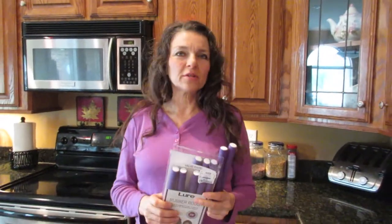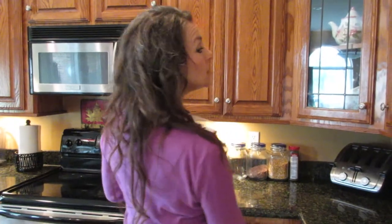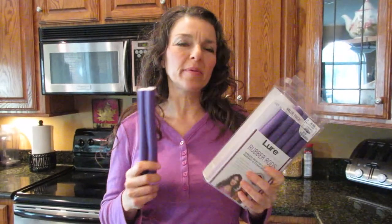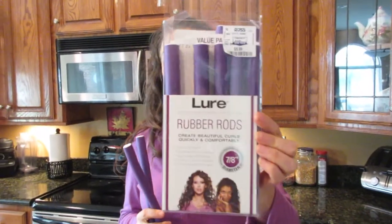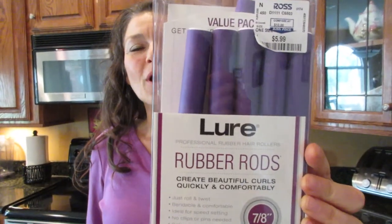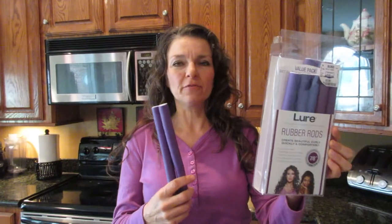Today I have curly hair — you can see my curls. Jade and I were always wondering about these rubber rods. We tried the pink ones from Walmart and they were no good. Then we were in Ross and Jade found these lure rubber rods, which are seven-eighths of an inch, designed for volume and body for very long hair.